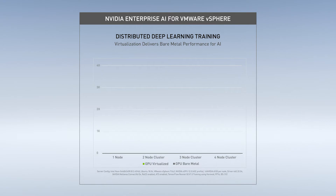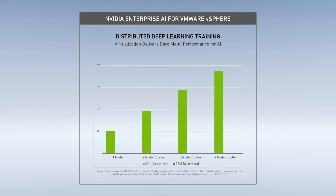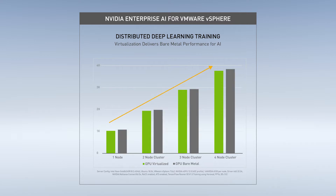vSphere 7 Update 2 introduces support for Address Translation Services, or ATS, which enables GPU-Direct RDMA for virtual machines. As the graph shows, this technology enables AI training to scale linearly across multiple nodes and allows virtualized GPU-accelerated clusters, shown in green, to perform at the same speed as previous bare metal clusters, shown in gray.